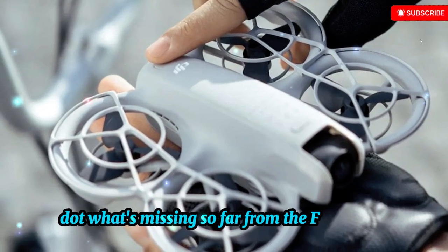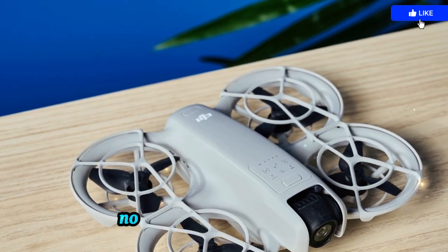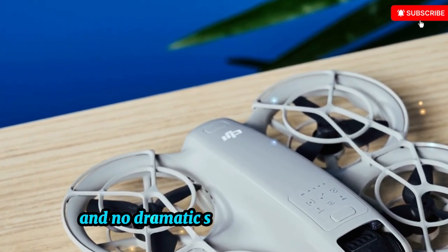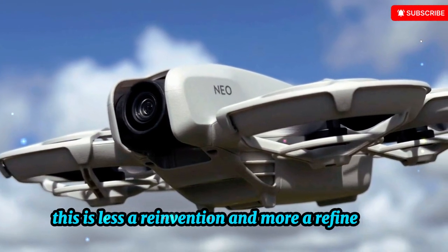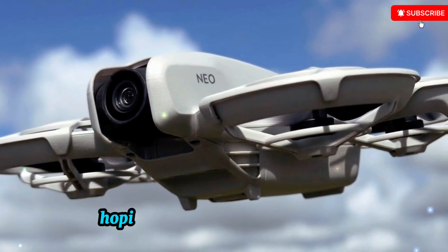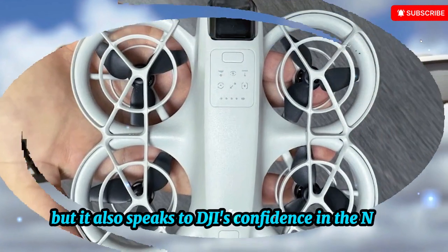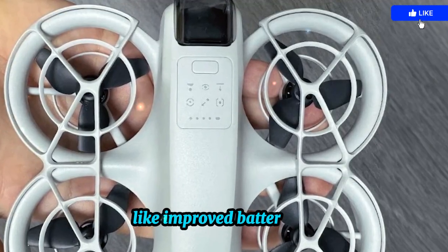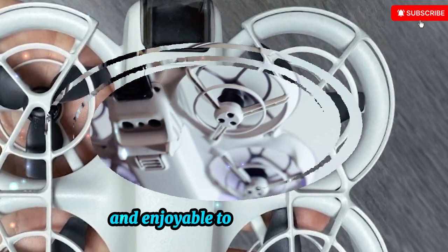From the FCC filings, there's no sign of a radical redesign, no brand-new gimbal system, no groundbreaking sensor upgrade, and no dramatic shift in build materials. This is less a reinvention and more a refinement. That might disappoint users hoping for a massive leap forward, but it also speaks to DJI's confidence in the Neo's original design. The upgrades that do appear, like improved battery life, are targeted at making the drone more practical and enjoyable to use day-to-day.